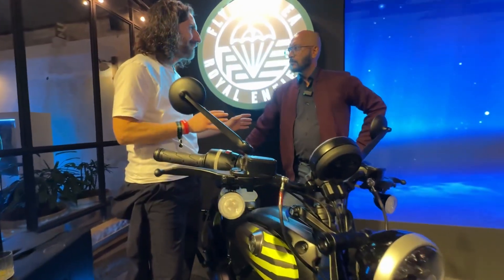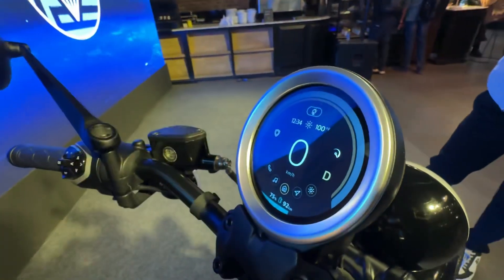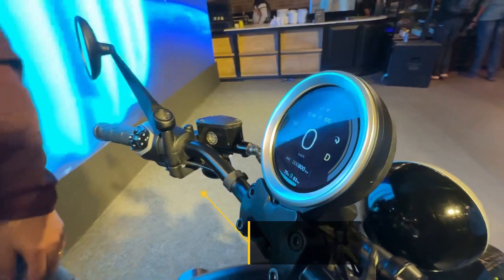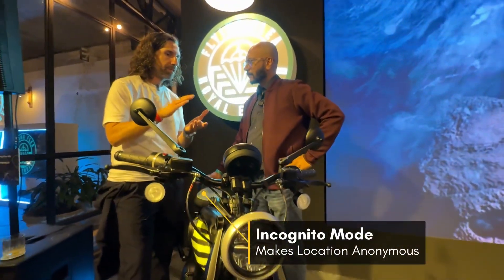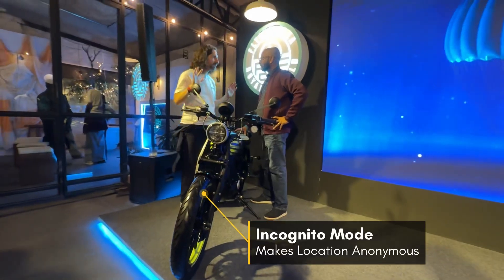You may be out riding and not want anyone to know where you are. By simply tapping on the screen you can activate incognito mode. You still have all the visceral speed, but it disconnects the connection between the bike and the cloud, so your location is anonymous at that point.